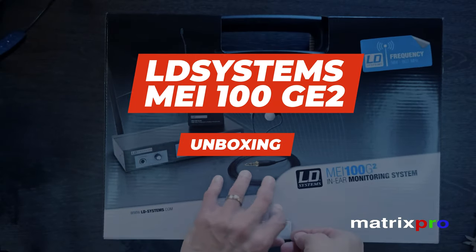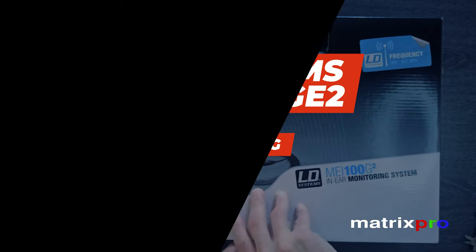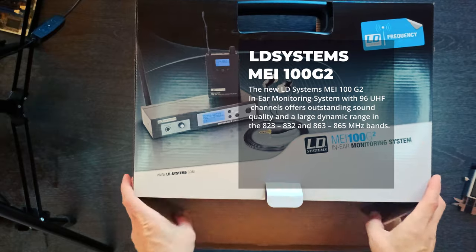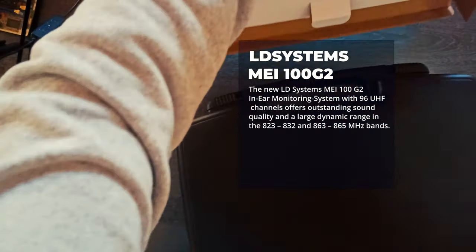Hello and welcome to the MatrixProTech channel. LD Systems MEI 100G2 In-Ear Monitoring System Wireless.